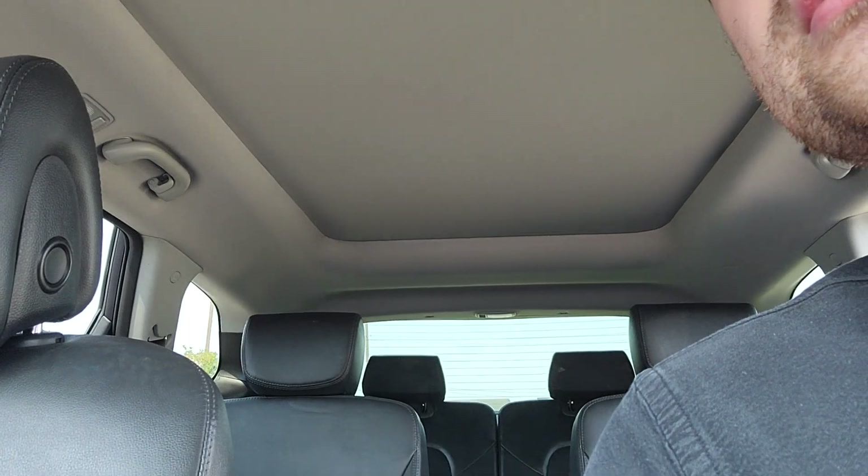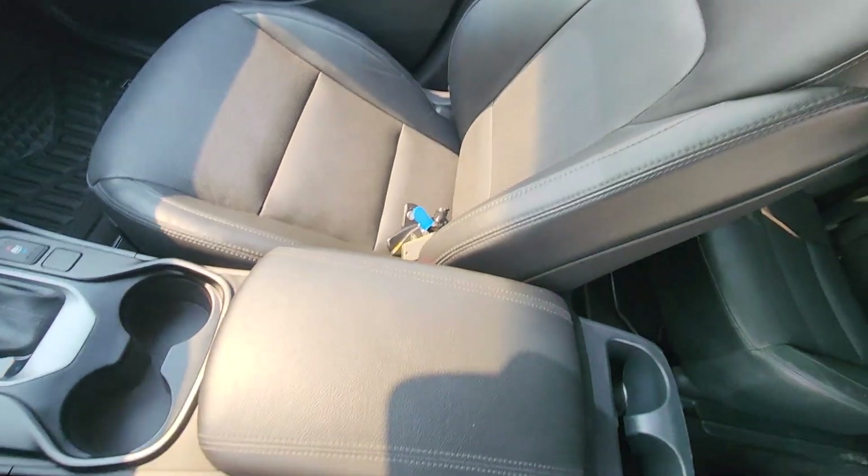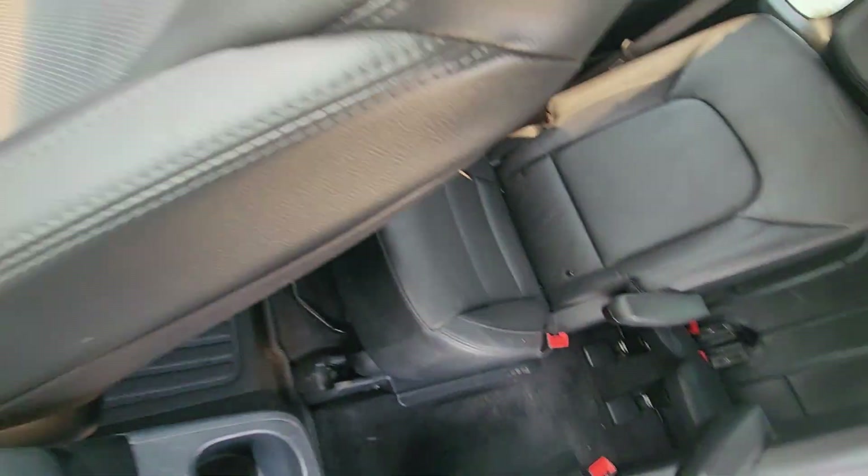We've got your sunroof up here — super big, super great on those sunny days for a nice drive. And here's a better look at the passenger seat: again, super nice leather, super well-maintained, super clean, super spacious.